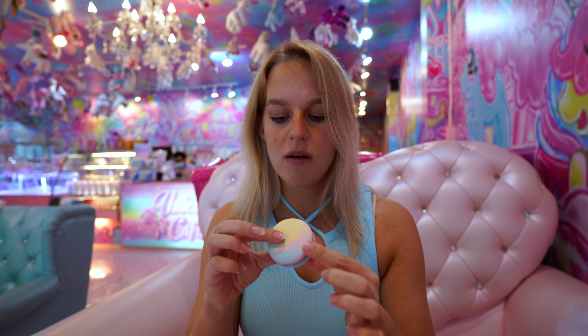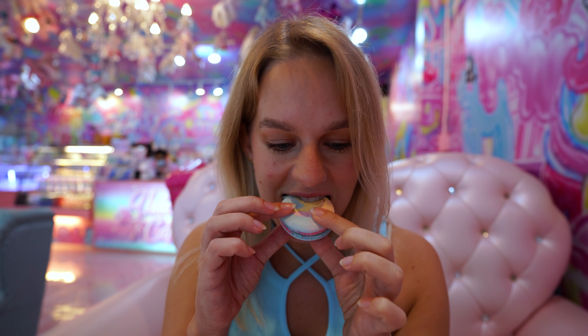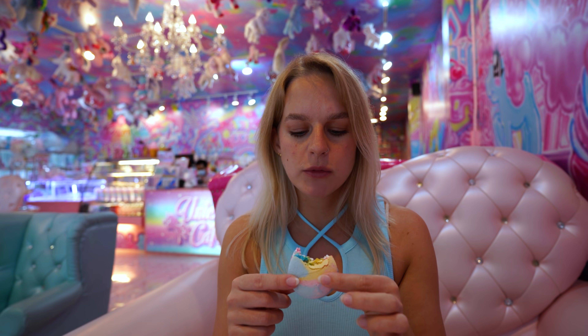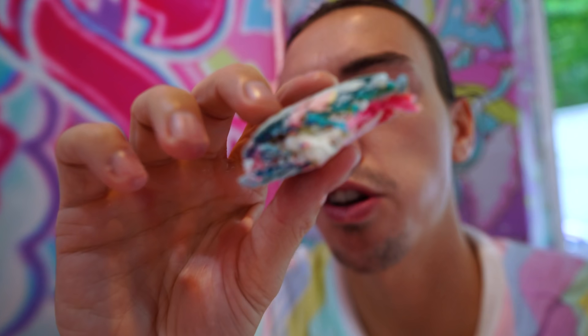A little rainbow macaron. What flavor is that? It's nice — it's just sweet. Birthday cake? It tastes like birthday cake. Anything birthday cake flavor. It's so soft. It's a good macaron.